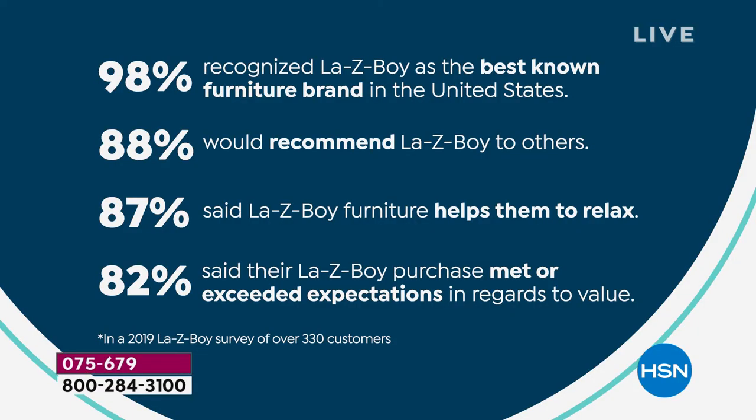Let's dive into the consumer survey that was done. Many people out there recognize Lazy Boy as the best furniture brand—98%, that's almost everyone. When you go shopping for a recliner and you've seen it on TV on sitcoms, they use the brand name Lazy Boy. That's why we're known as the number one furniture brand in the United States. 88% of purchasers say they recommend Lazy Boy to friends and family. 87% talk about how much our furniture helps them to relax. And 82% of customers talk about how we have met and exceeded their expectations once they've received their recliners at home.